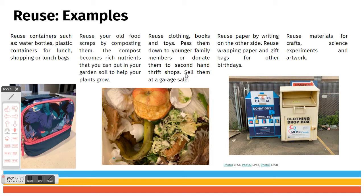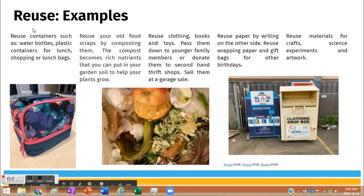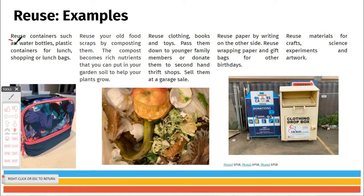Reuse paper by writing on the other side. If you've got wrapping paper or gift bags, use them again if you can. Reuse materials for crafts, science experiments, and artwork.